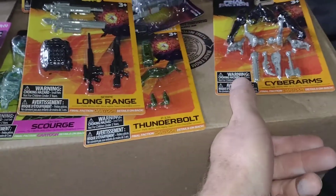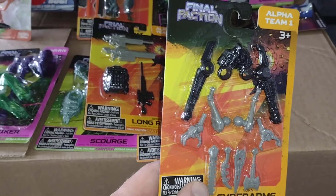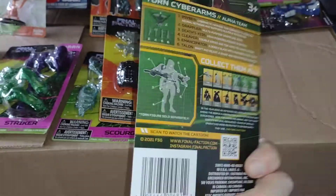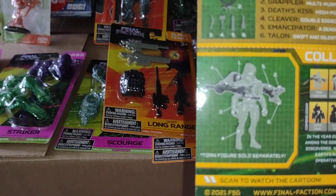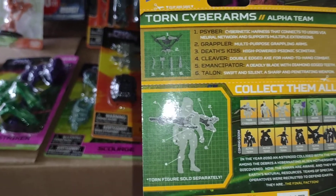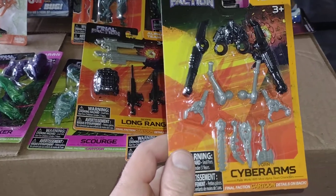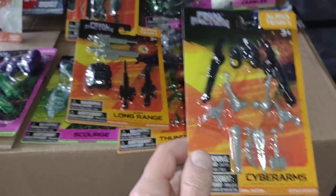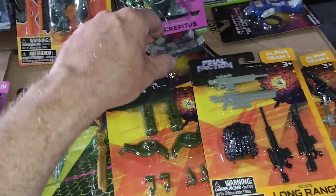Whenever I see a different one I pick it up. Looking forward to this one — it's got arms that go to this guy here, but I'm sure you could probably put them on other figures as well. Very cool stuff, looking forward to playing with these.